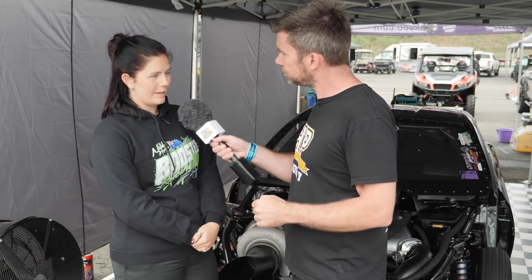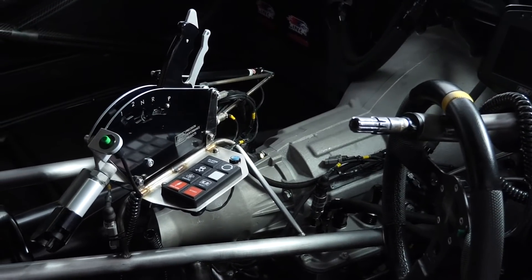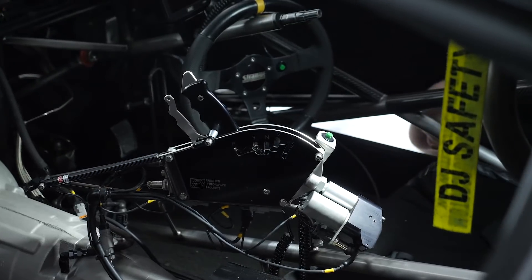So you've gone with two ECUs because you've got a limited number of inputs for data logging — is that right? Yes, that's correct. So one ECU is essentially running the engine, and the other is for data logging purposes — other sensors around the motor like shock sensors and all that sort of stuff.